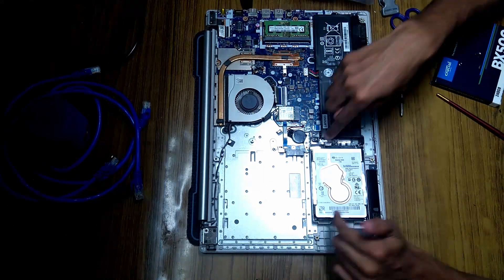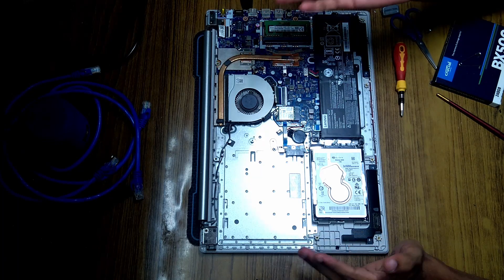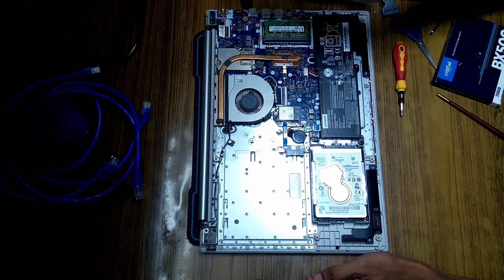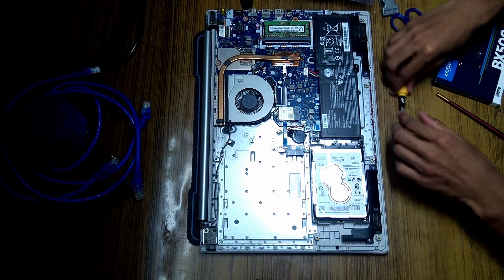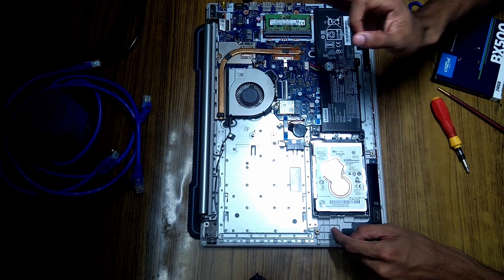Now bear in mind: once you disconnect your hard drive from the computer, recovering back to your Windows is going to be tricky. In most cases it will not boot back the way you expect. You might see some error — segmentation fault, something like that is likely to occur. So before you disconnect, make sure you're absolutely sure.